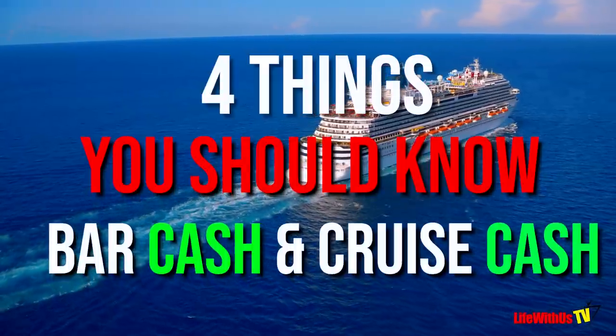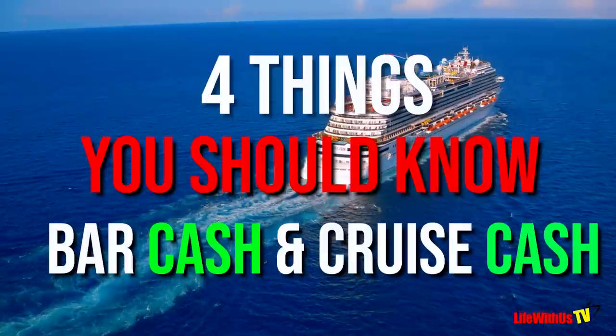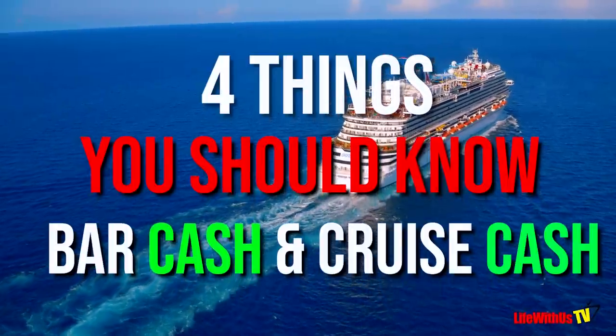Welcome back to Life With Us TV. It's your girl Lene, and it's your boy Stanley. In today's video, we're going to teach you the four things that you need to know about cruise cash, bar cash, its benefits, and its pros and cons. By the end of this video, you're going to be able to determine whether or not cruise cash is right for you. Let's get into it.